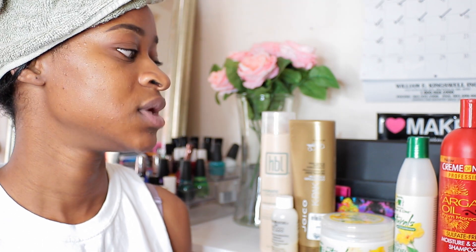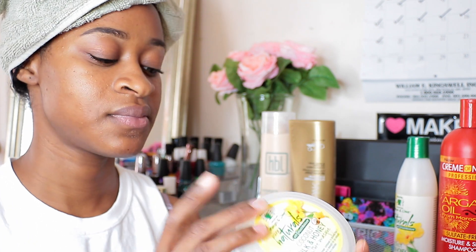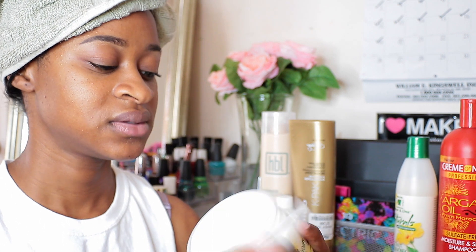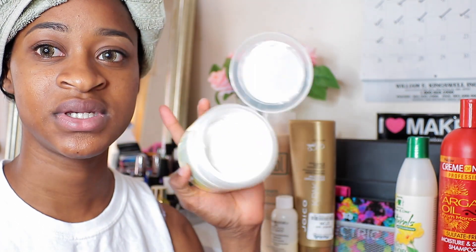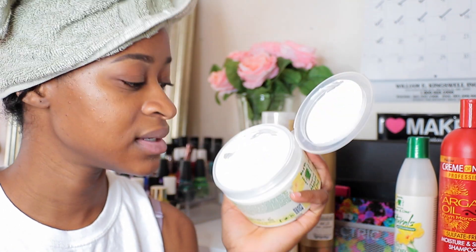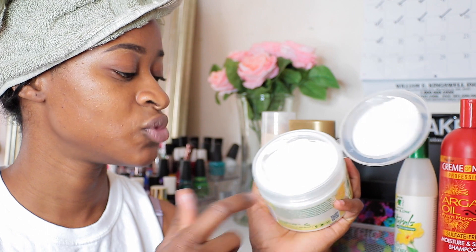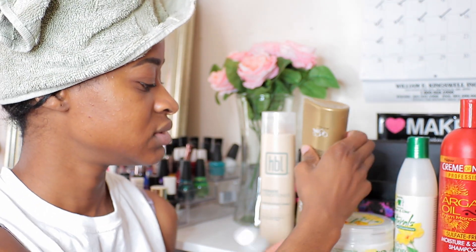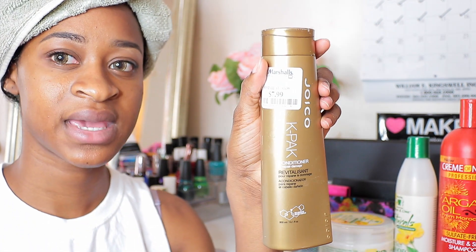For deep conditioning I like to do a cocktail, and I feel like mixing in protein and moisture is really good so that you have a balanced conditioner without protein overload or moisture overload. The first item I love is this Coconut Milk and Honey Moisture Mask — the packaging is so easy, you just dip it out and put it in your hair, it smells really good and it's really nice and creamy. This one is for moisture.